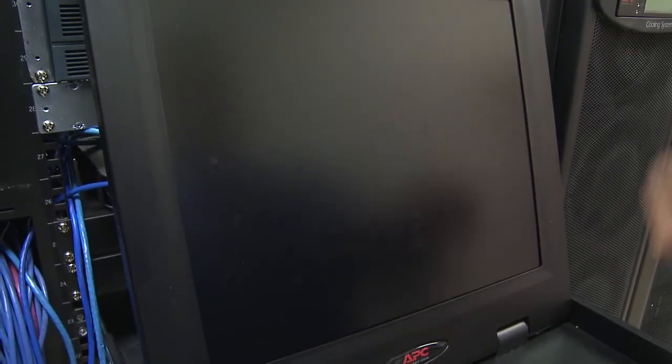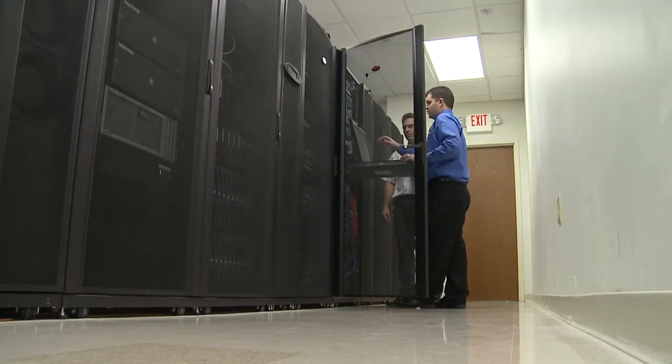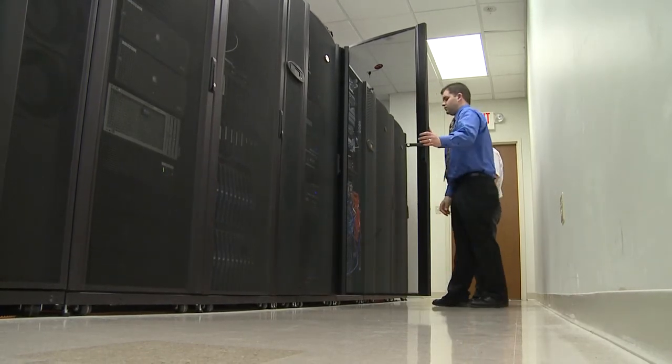We expanded our data center at that point. We needed almost 200 additional PCs to handle the expansion, and we ended up doing most of those — actually close to 250 — as virtual desktops. So we looked at the expense of buying 250 PCs versus doing virtual desktop.